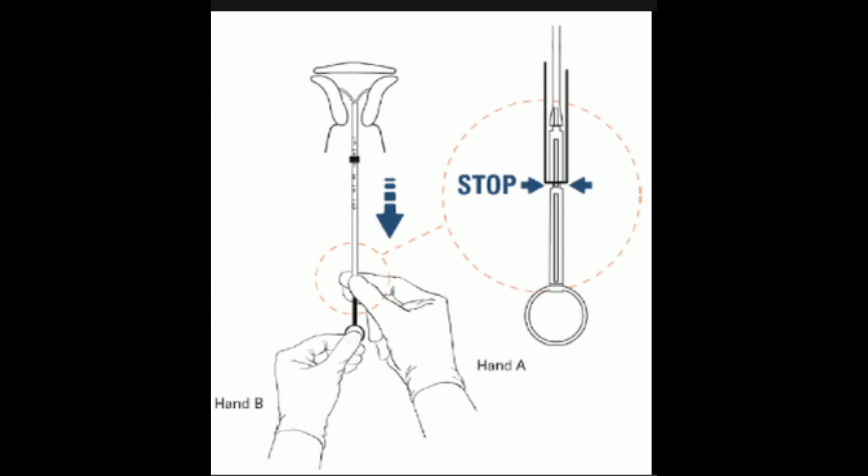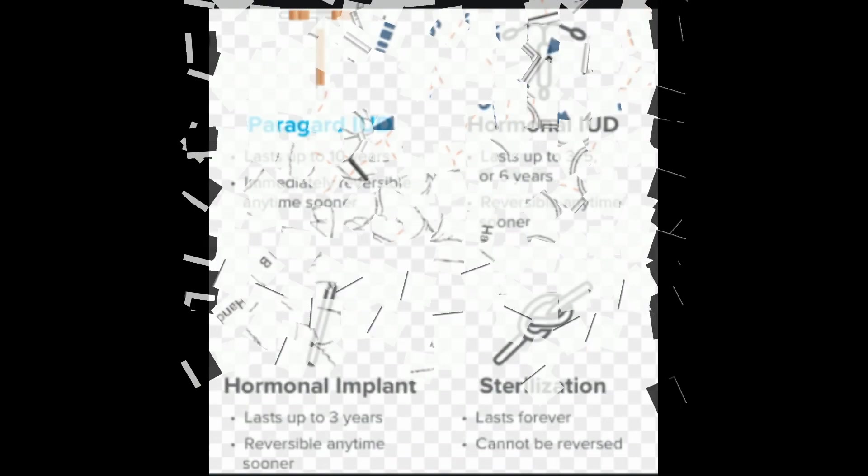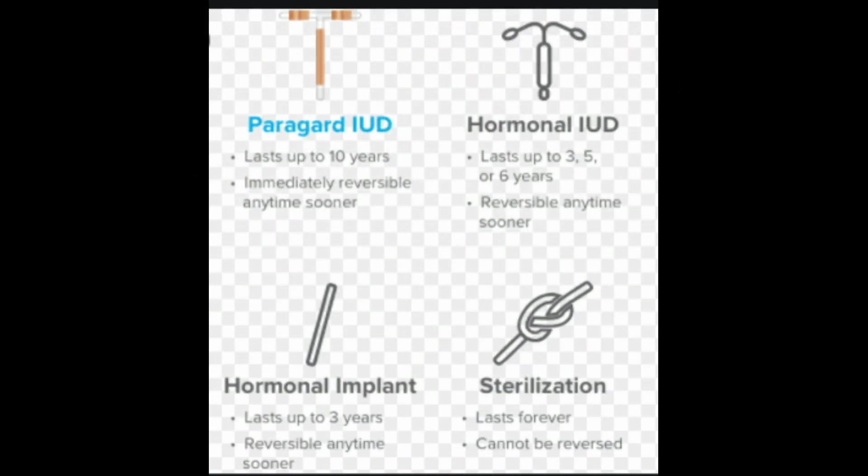The amount of LNG released declines over time, and the IUD should be removed at year 5. However, these are the newest IUDs, so they haven't been included in as many studies as the other IUDs. Liletta was approved by the FDA in February 2015. Kyleena was approved in September 2016.